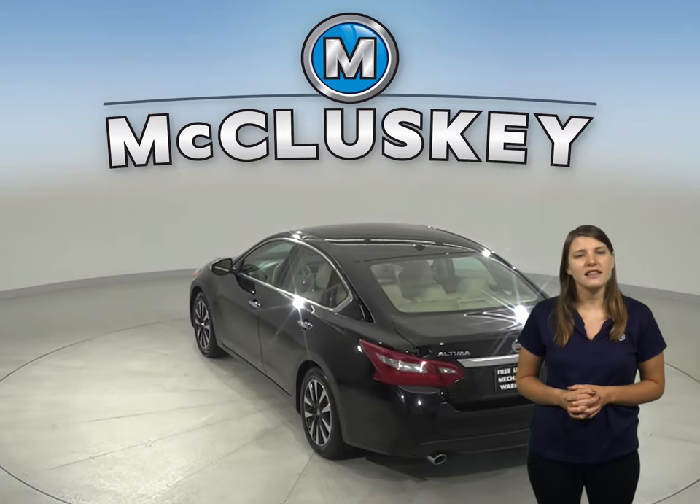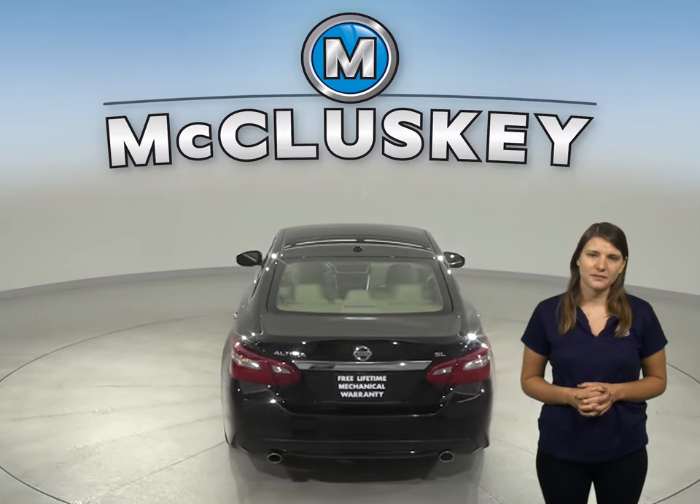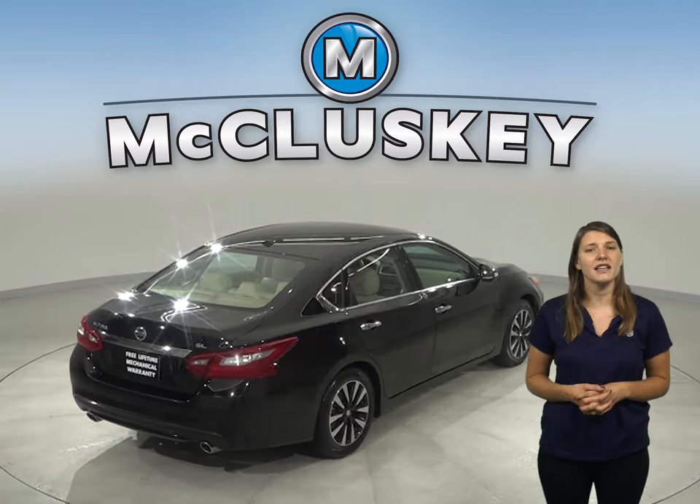For safety there's ABS brakes, a rear-view camera, and the collision package. Driving this car will be smooth. Other great features are this Altima's remote start and heated front seats.